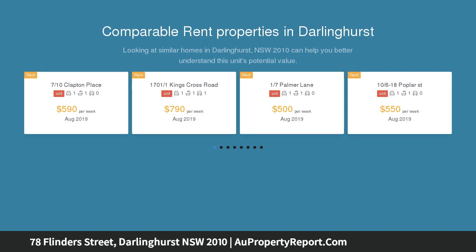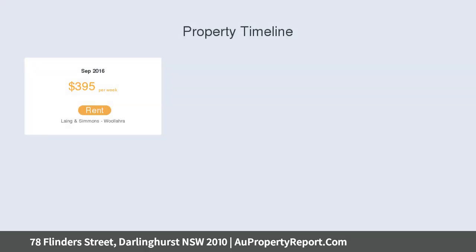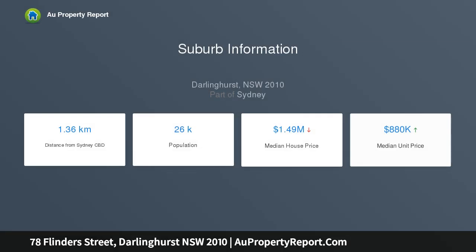Conveniently located at this city fringe address in Darlinghurst's golden triangle, steps from CBD shops and eateries, it provides enormous scope to renovate and add further value. It could also be enjoyed as a spacious four-bedroom family residence with a low maintenance northeast facing courtyard and potential dual level floor plan.